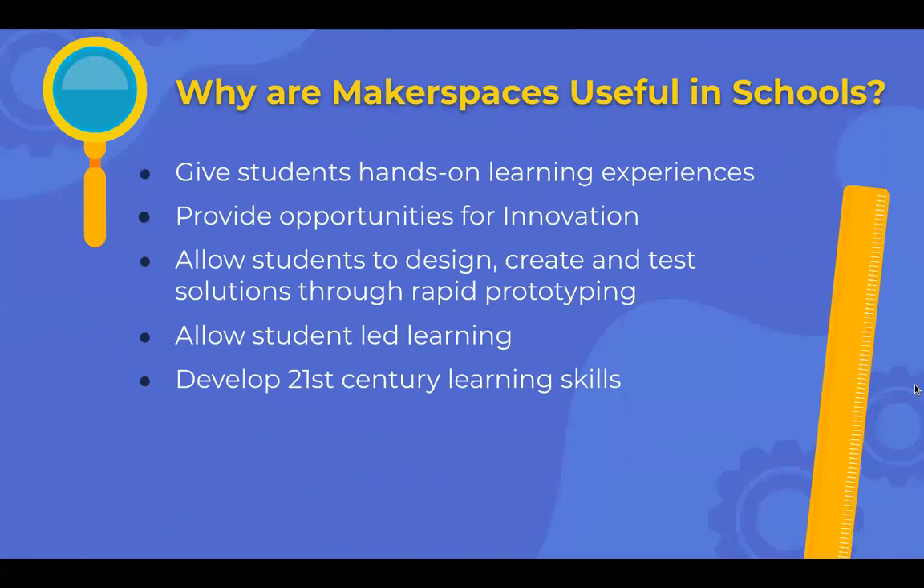Why are makerspaces useful in schools? They give students hands-on learning experiences, provide opportunities for innovation, allow students to design, create, and test solutions through rapid prototyping, support student-led learning, and develop 21st century learning skills.